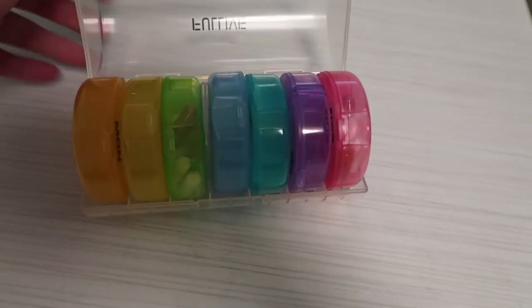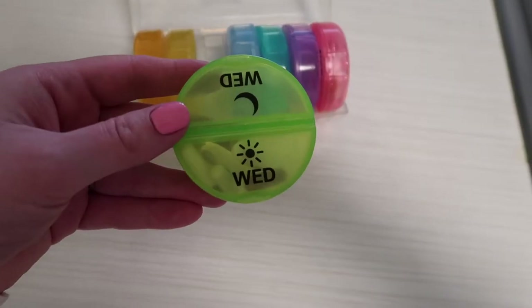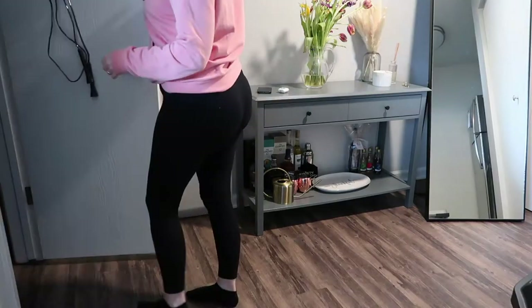I also take my vitamins in the morning with breakfast to make sure that I get all the vitamins and supplements that I need.